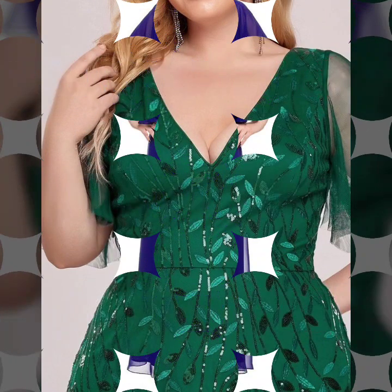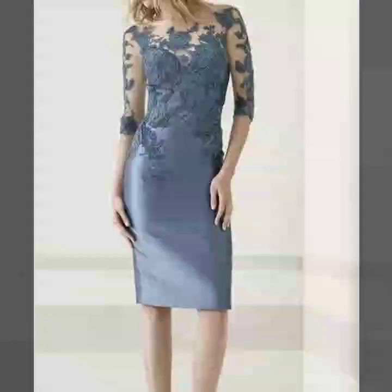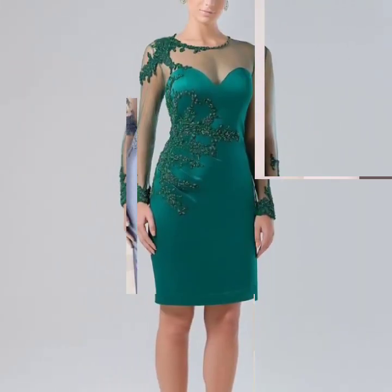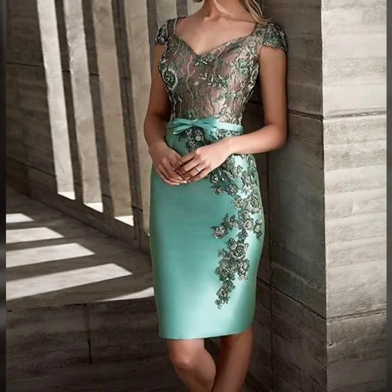I suggest some reliable online sites where you can buy these dresses easily, like Amazon, Daraz.pk, eBay, AlShpae.com, and TweetCard. You can buy these dresses easily on these websites and get classy, elegant styles.